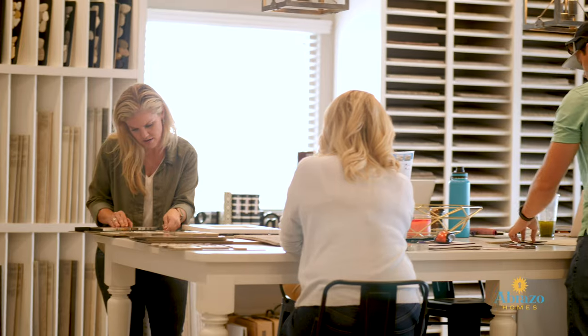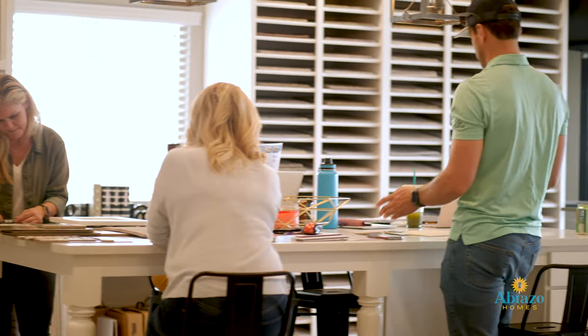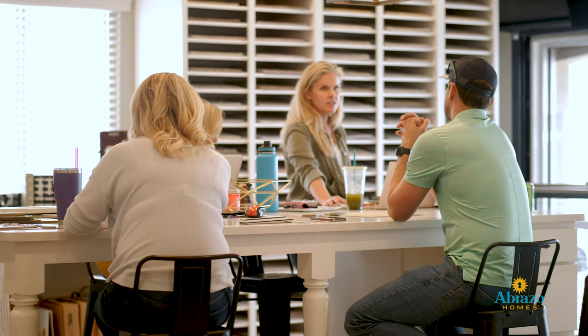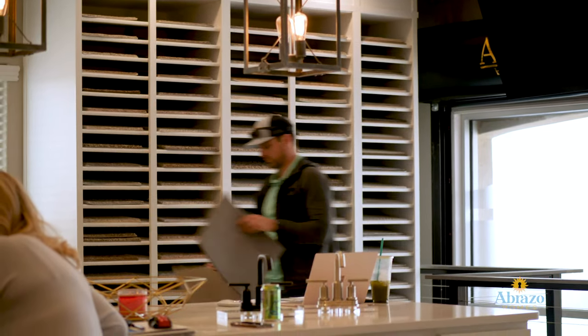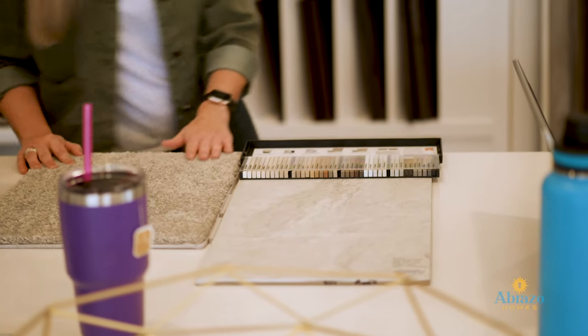There are going to be a lot of decisions to make, and a lot of them are financial. Here at Abraza, we're not here to make you spend more than you have to to get the house that you desire. So I always start with what's included in your home — all of our communities and different homes have different things that are standard.